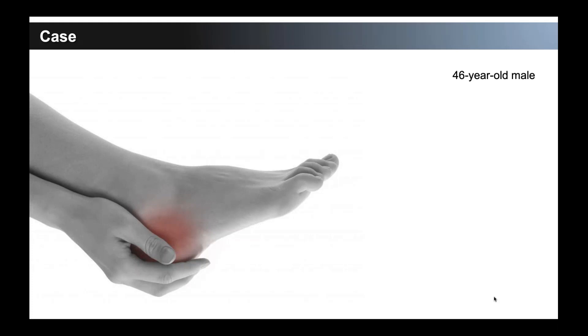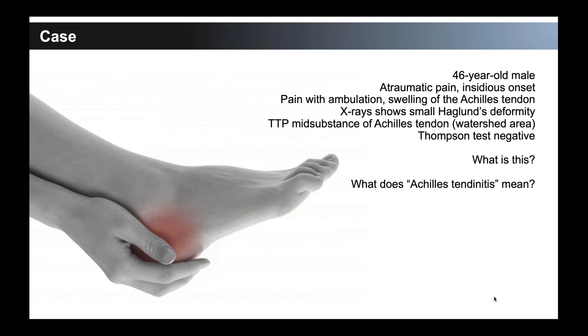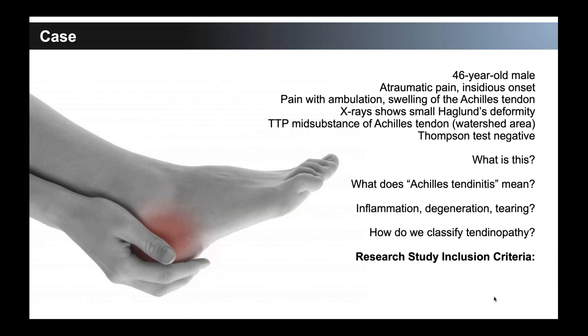We see this similarly with Achilles tendinitis — a patient comes in with pain and swelling of the Achilles tendon, you may see Haglund's deformity, they hurt in the watershed area or insertionally, negative Thompson's test, no acute event. We call that Achilles tendonitis. But in the same rationale, they just have three months of Achilles pain. This comes up in orthobiologic research all the time, and you'll see inconsistencies in how those are being used — there's not a lot of consistency in what the pathology actually looks like.